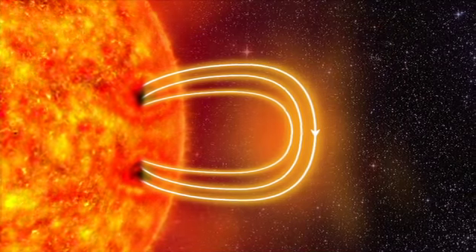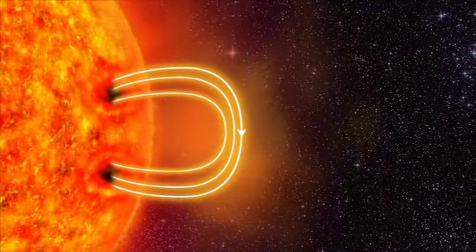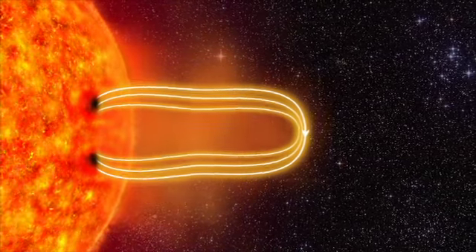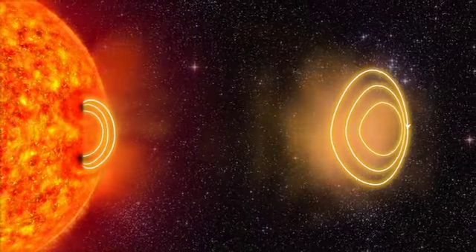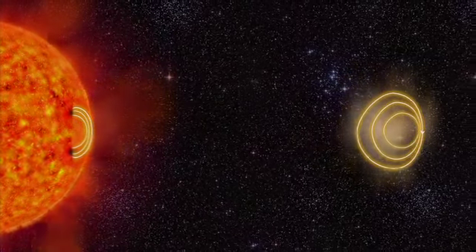The electrically charged gas is called plasma. The plasma drags the magnetic field further outwards. The magnetic field stretches and twists like a rubber band, and then the rubber band breaks. Several billion tons of plasma is hurled out from the sun. This is called a solar storm.